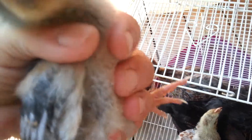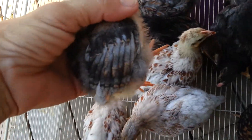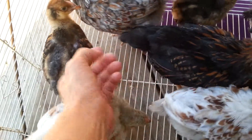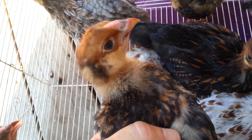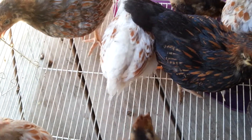This is Squirt. It's going to have a rose comb. It's a blue. I had eight hatch and then four hatch, so I've got two different hatches in here.